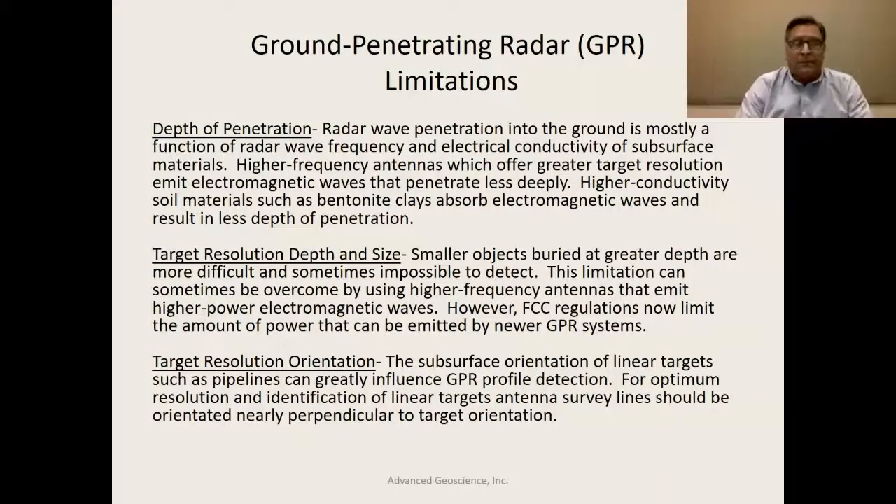There are limitations to the technology. Depth of penetration is often a huge limitation when dealing with the ground. The radar wave frequency and the electrical conductivity are the key factors. Higher frequency signals are attenuated more quickly and penetrate less deeply; lower frequency signals penetrate deeper. The conductivity of the soil or building materials affects radar wave absorption — with more absorption, you get less depth of penetration.